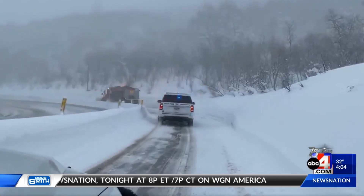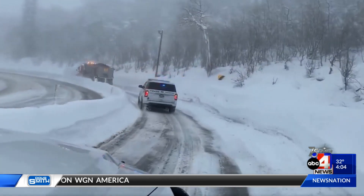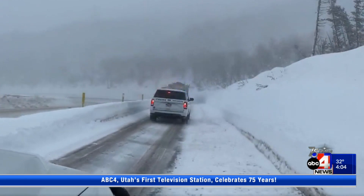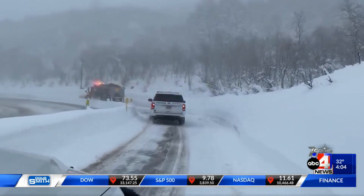All that snow shut down Little Cottonwood Canyon for a second day in a row — the reason: avalanche danger. This is video from UDOT's Twitter page showing what Little Cottonwood Canyon looked like when it reopened this morning. As you can see, there's still slush and snow, which is why you have to have chains or four-wheel drive to get up the canyon.